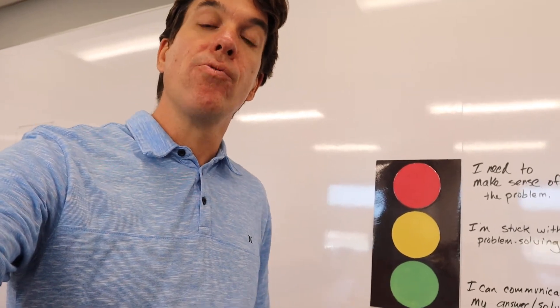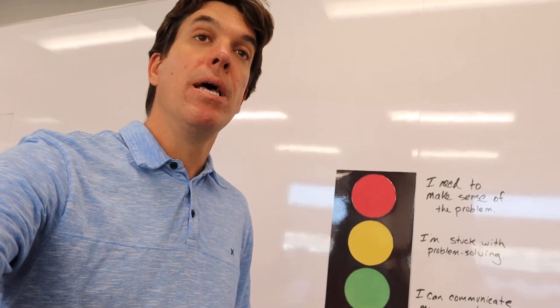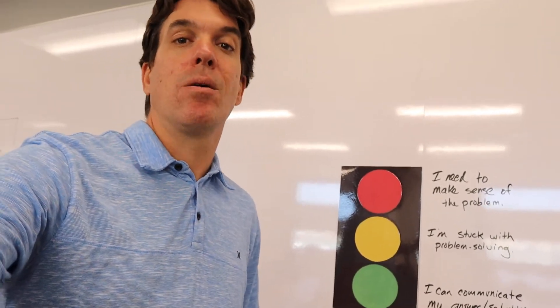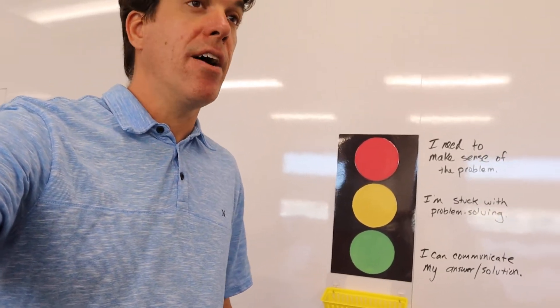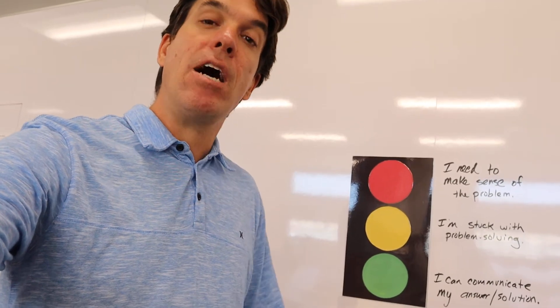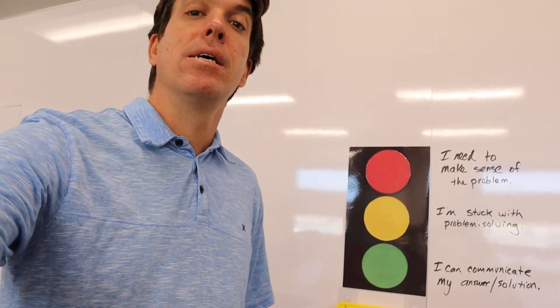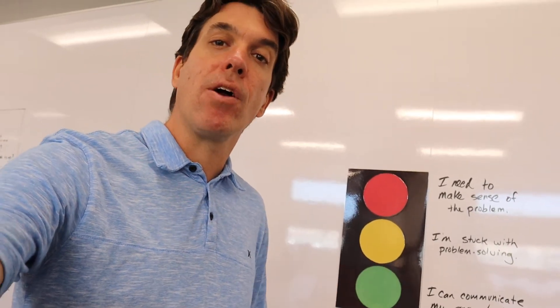The yellow light means you've already made sense of the problem, you're in the problem-solving part, and you might be stuck somewhere. The green light is a way for you to communicate: I've made sense of the problem, I've done problem solving, and now I'm ready to communicate how I did that. So that's an informal way for us to have math conversations in the moment.